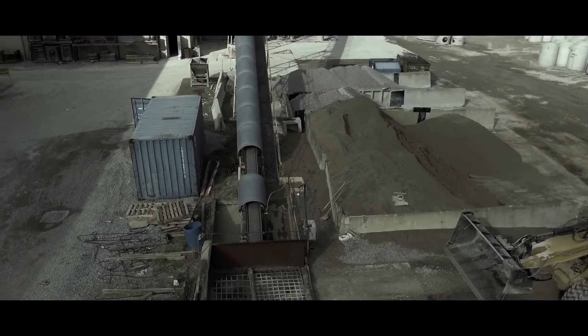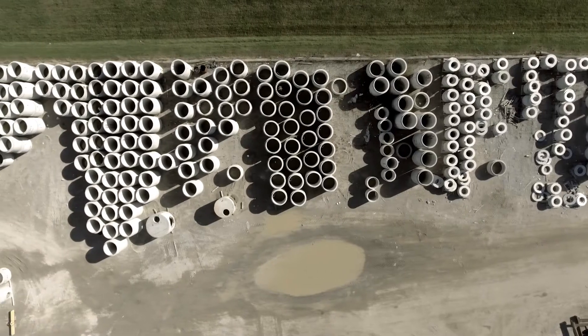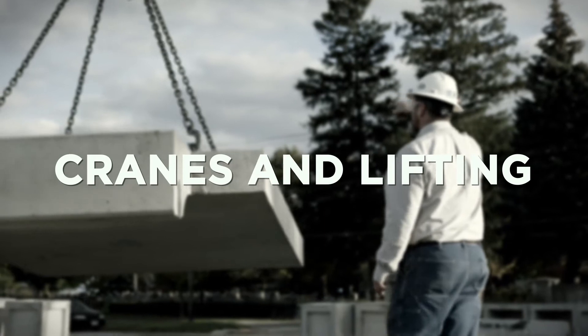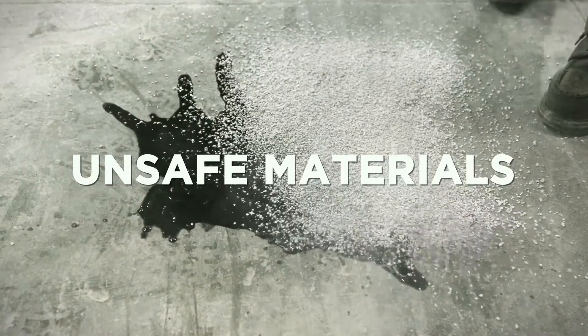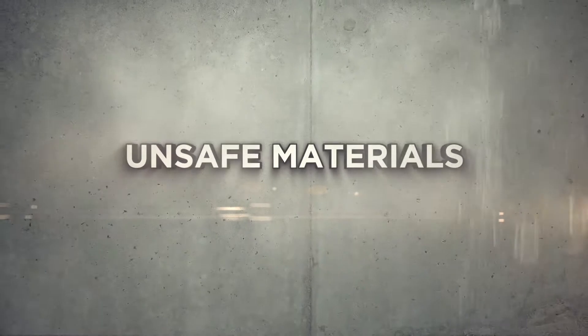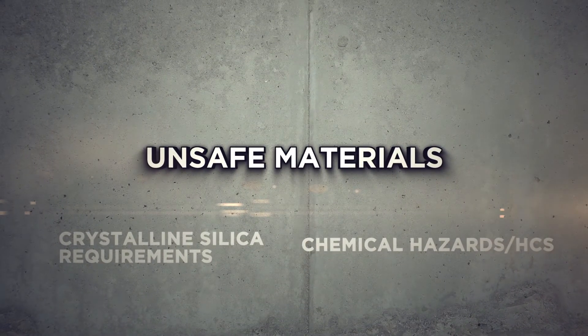Safety is a critical part of the everyday work environment at precast plants. To ensure it remains a top priority, precast concrete company owners and employees need to stay vigilant at all times and conduct ongoing training. The National Precast Concrete Association is committed to providing resources to help precast plants establish a strong safety culture and maintain a safe work environment. This video provides a basic overview of safety considerations in a precast plant.